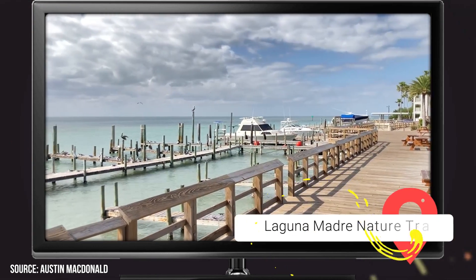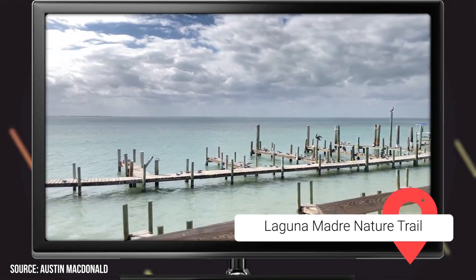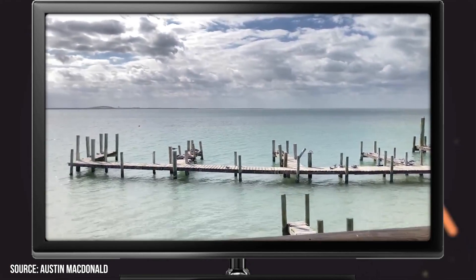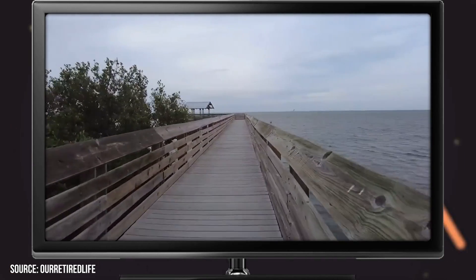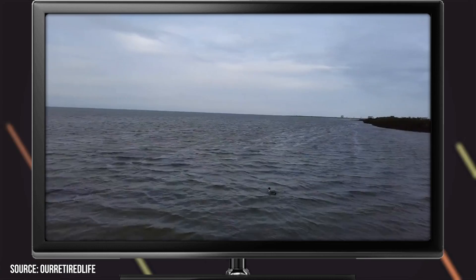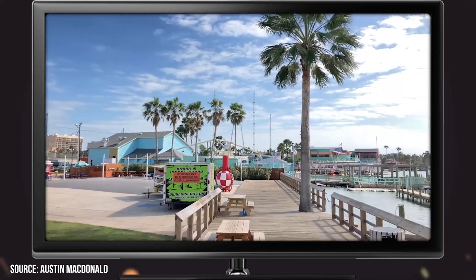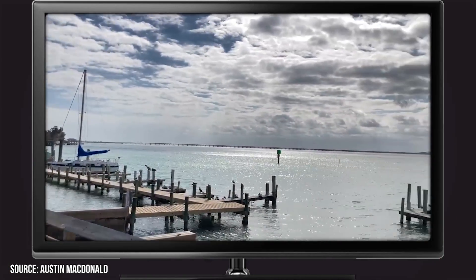Laguna Madre Nature Trail: If you're looking for the best way to experience South Padre's wilder side, there's no better way to do that than taking a stroll down the Laguna Madre Nature Trail. This boardwalk connects the South Padre Island Convention Center to the Laguna Madre Wetlands. Along the route, you'll find many fantastic spots to go birdwatching. More than 300 species can be spotted in the South Padre Island region throughout the year, and this is one of the best places on the island to observe them in their natural environment.